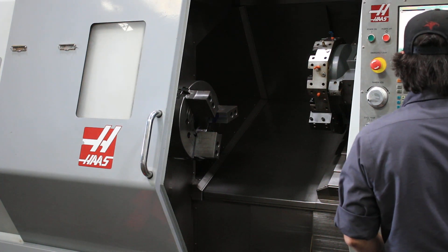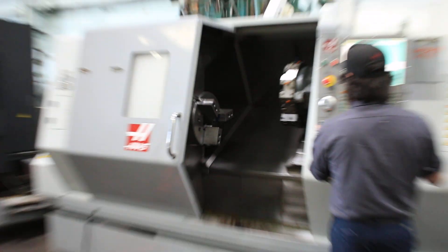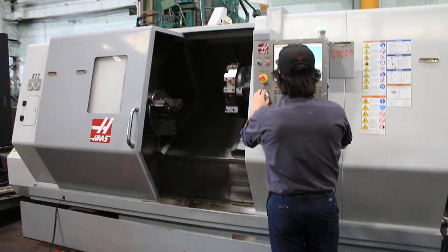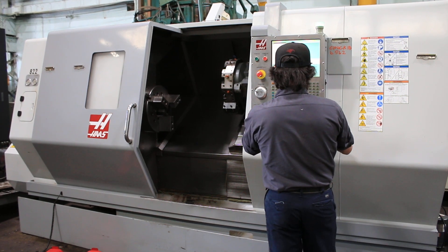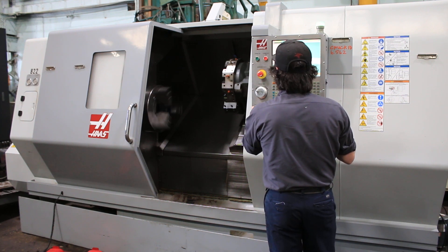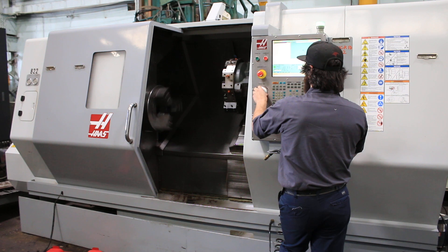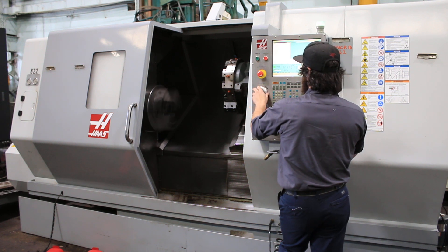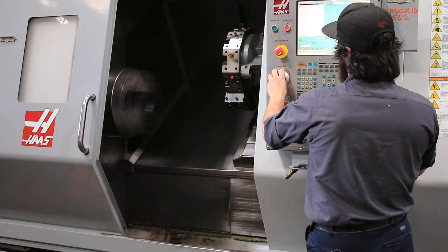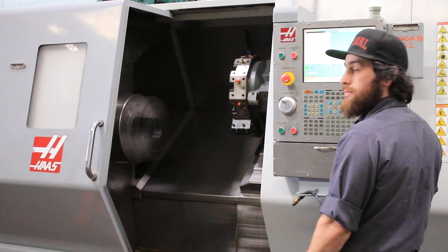Switching over to high range. 160 in high. That's 500. That's 600 RPM. 700 RPM in high range.